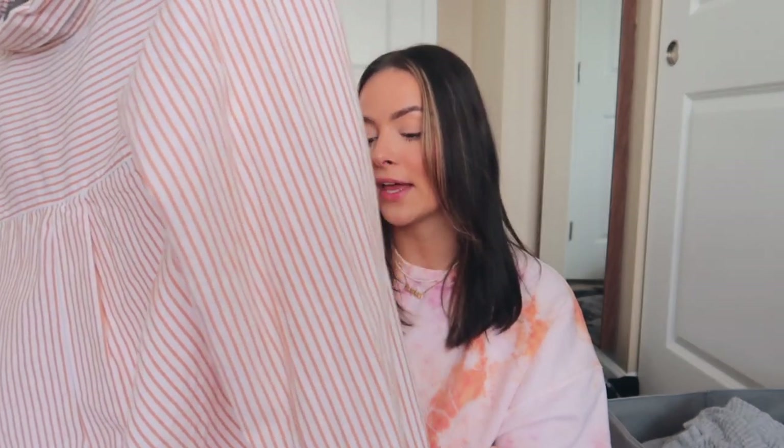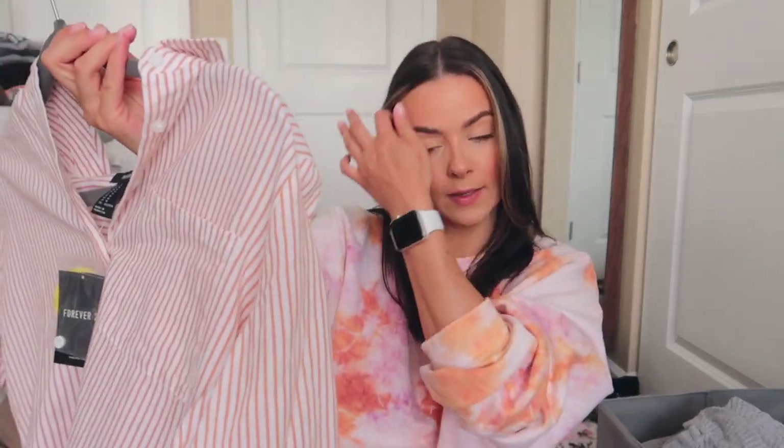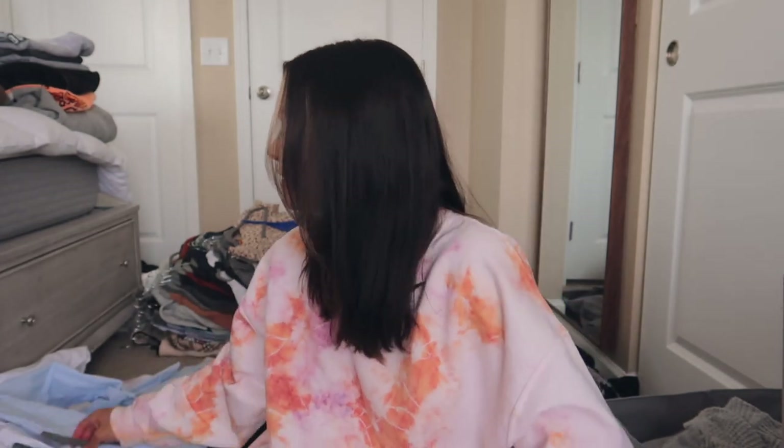Basically with the KonMari method, you're supposed to hold each item, feel it, and if it doesn't spark any joy, you get rid of it. So I'm going to go through every single piece, hold it, feel it, and see if it sparks any joy. I know it's going to be hard because, like, this one still has the tags on it and I've never even worn it. I just have to remember it's going to find a better home that'll actually get some use out of it, because this has literally been in my closet for probably at least three years. A lot of this stuff isn't my style anymore — I need to imagine what my dream wardrobe looks like, and if this stuff doesn't fit in that, it needs to go.